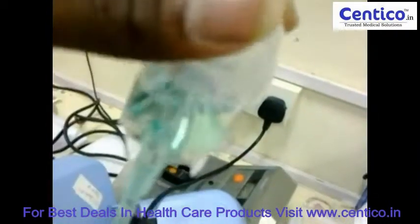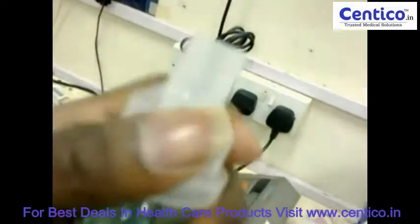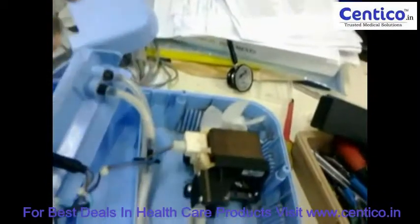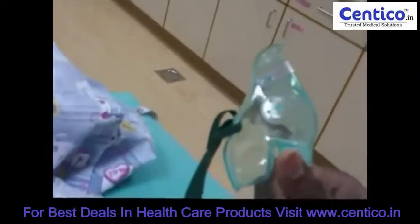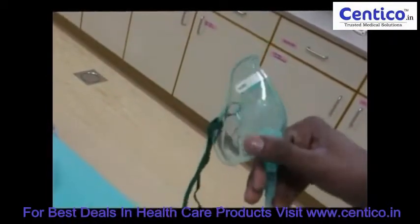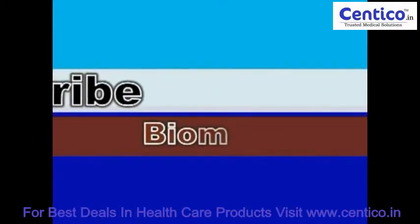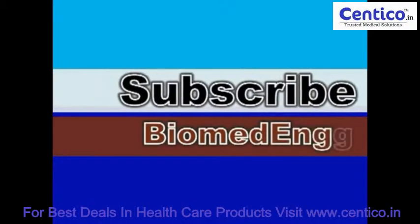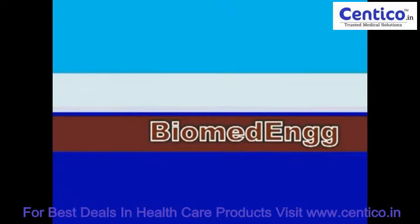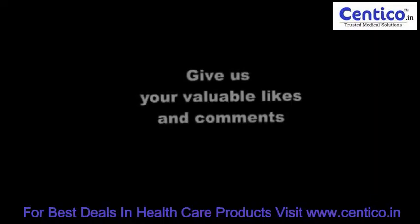This is the chamber where we pour the medicines. Here we fix in the nebulizer chamber and can put the standard dose. Here we can see the models in order.